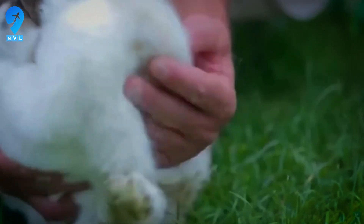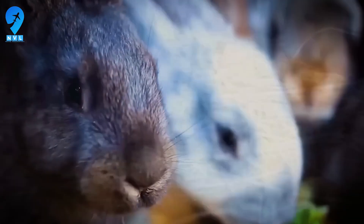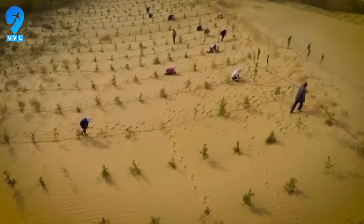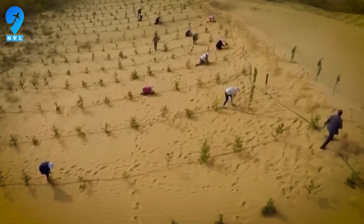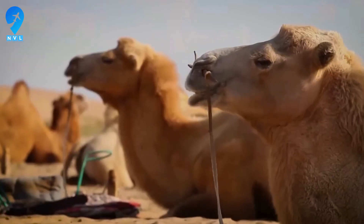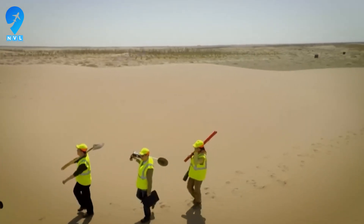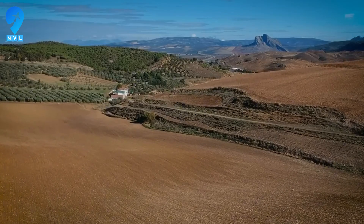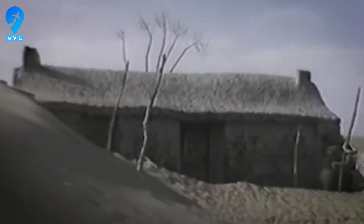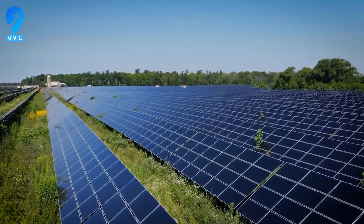Then came the leap from biology to energy. On a plateau once written off as barren, engineers installed the Junma solar farm — more than 190,000 photovoltaic panels arranged in the silhouette of a galloping horse. The image, visible from orbit, earned a Guinness World Record as the largest solar artwork on the planet. Those panels generate about 2.3 billion kilowatt hours of electricity every year, enough to power roughly 400,000 people. Beneath them, the temperature of the soil surface dropped, seeds germinated under shade, and the panels themselves slowed the wind that once scoured the earth clean.